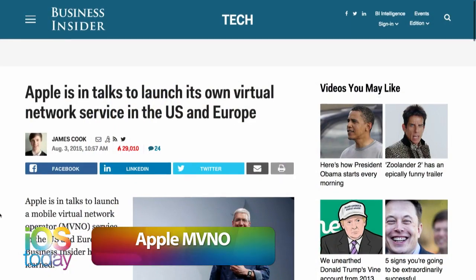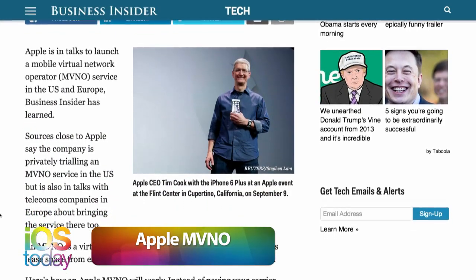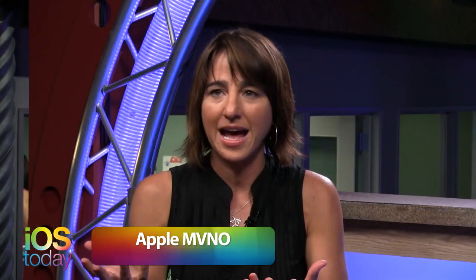The next two rumors come from James Cook at Business Insider. The first is that Apple is developing an MVNO — Mobile Virtual Network Operator — meaning Apple would become a cell company, similar to Google Fi. You'd pay Apple for your service and they'd find the best network. The rumor says it could take five to six years, making it maybe a 2021 situation. That's about the worst rumor I've ever heard.